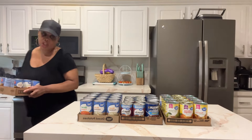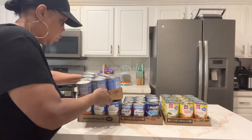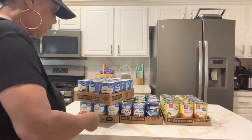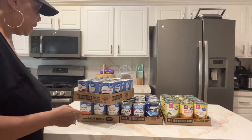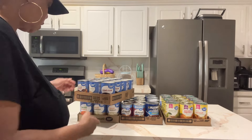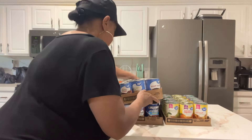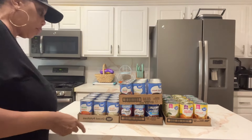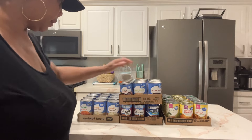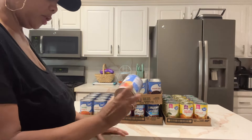For my younger subscribers — I want to encourage you because stuff happens. Growing up in the 60s and 70s we had power outages, but you just don't expect that in this day and age. We're supposed to be in the new millennium and things are supposed to work better than they do.